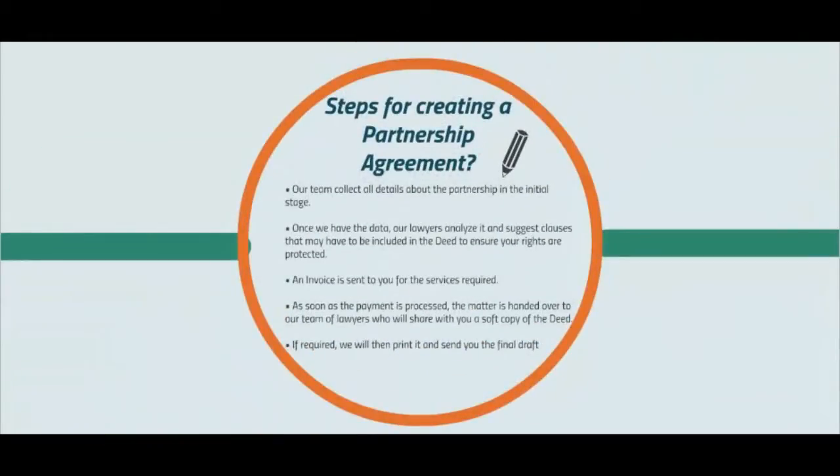The process of creating a partnership agreement with Vakilsearch is very simple. Our team collects all details about the partnership in the initial stages. Once we have all the data, our lawyers analyze it and suggest clauses that may have to be included in the deed to ensure your rights are protected. An invoice is sent to you for the service required. As soon as the payment is processed, the matter is handed over to our team of lawyers who will share a soft copy of the deed with you.